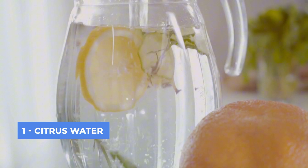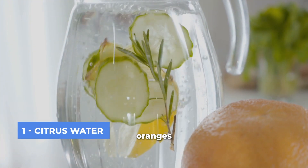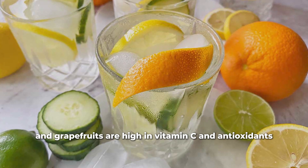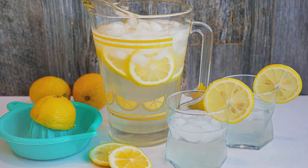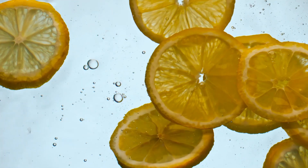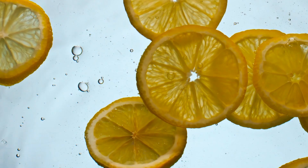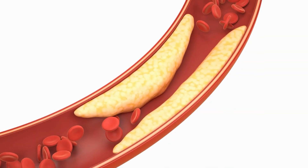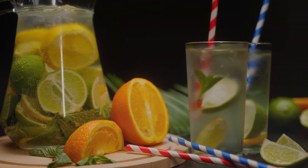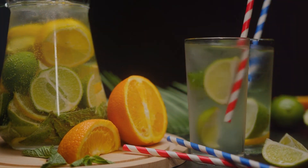Top 1: Citrus Water. Citrus fruits like oranges, lemons, and grapefruits are high in vitamin C and antioxidants, which are essential for blood vessel health. Vitamin C helps to strengthen the walls of blood vessels, preventing them from becoming brittle and aiding in proper blood circulation. Additionally, the flavonoids in citrus fruits improve blood flow by reducing inflammation and preventing the buildup of arterial plaque.